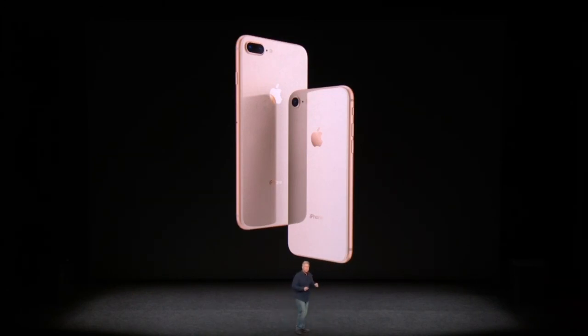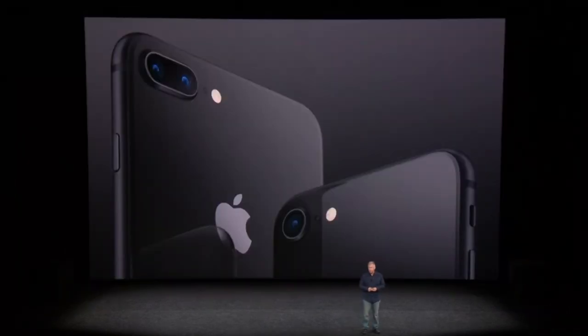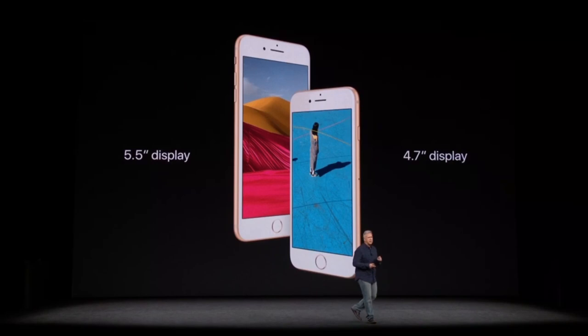The aluminum band beautifully matches the finish of each iPhone 8. It comes in silver, space gray, and a beautiful new gold finish. They have a new Retina HD display in each model: a 4.7-inch Retina display in iPhone 8 and a 5.5-inch in iPhone 8 Plus. And for the first time in an iPhone display, it has our True Tone technology.